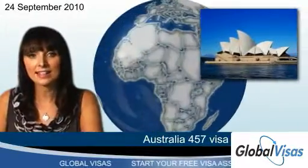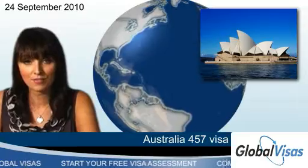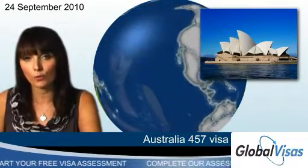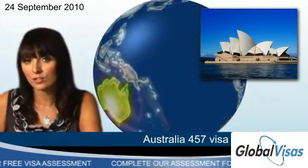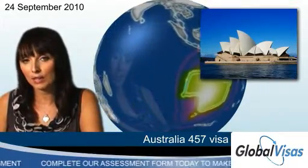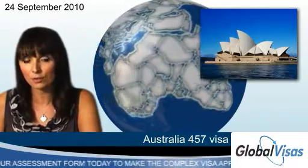People who only want to work in Australia on a temporary basis may want to apply for an Australia 457 visa. These allow people to work in the country for between one day and four years, but they must secure a sponsor before getting the visa. Applicants must be sponsored by an eligible employer for a nominated position and must have the skills and experience needed to fill the role.